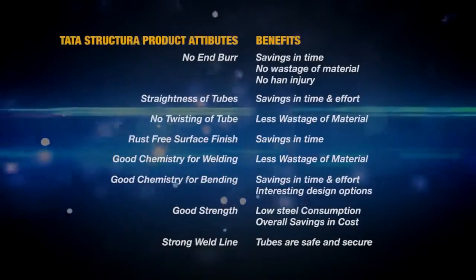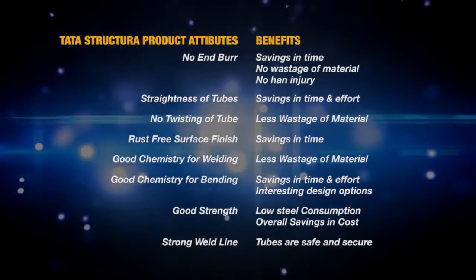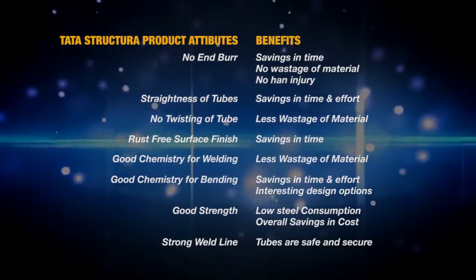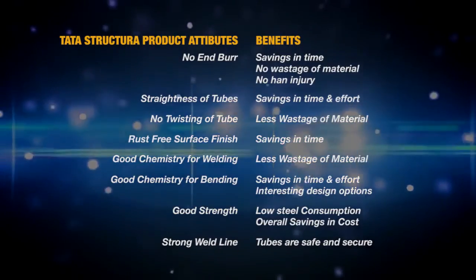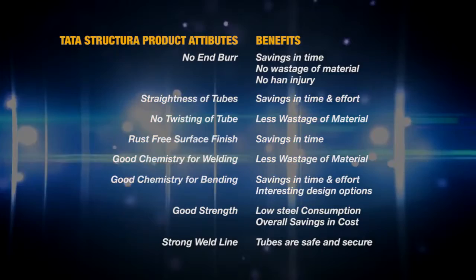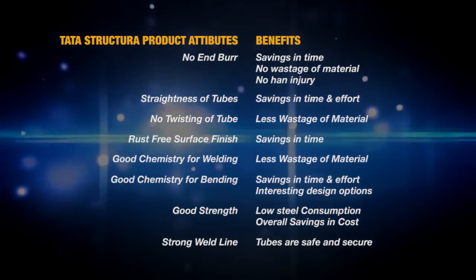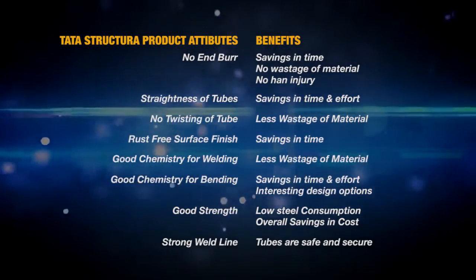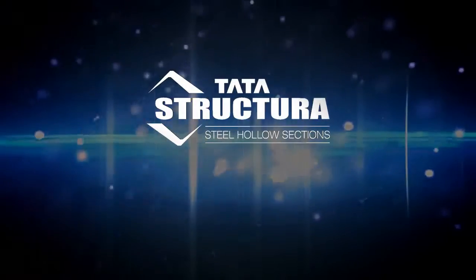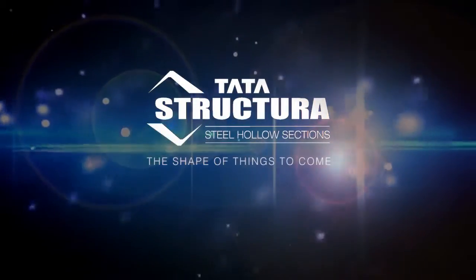So, when you are planning any fabrication using hollow steel sections, think Tata Structura. Think of all the product attributes, the advantages that they have, and the benefits that they bring. Tata Structura — the shape of things to come.